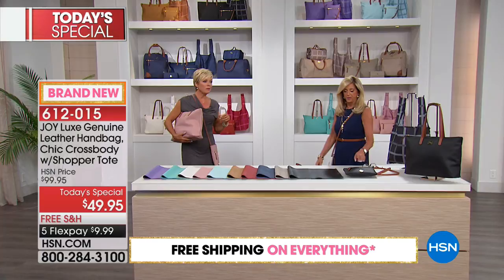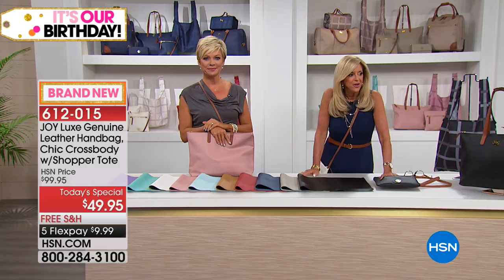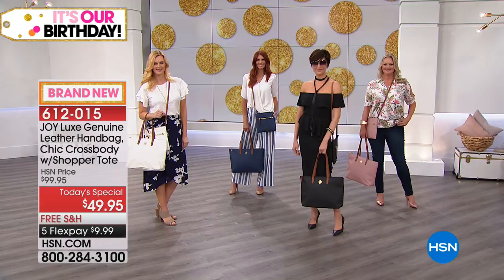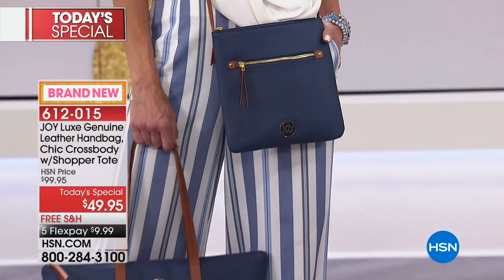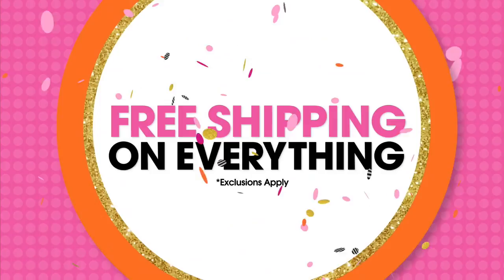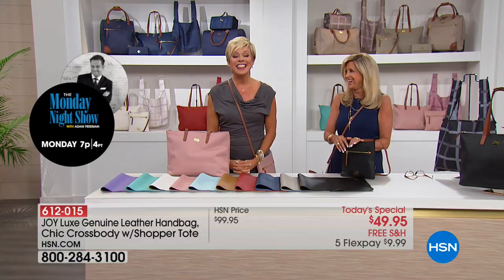Let's welcome Susan from Georgia. Hi Susan! 'Hi Joy, I love all your products — I've got every one. I got the blue purses tonight. I would buy just the crossbody bag for $49.95 alone!' I would too — it's amazing. When you get it home you'll see it's beautiful. Free shipping and handling — I just can't believe it. It's a great day to be shopping for yourself.